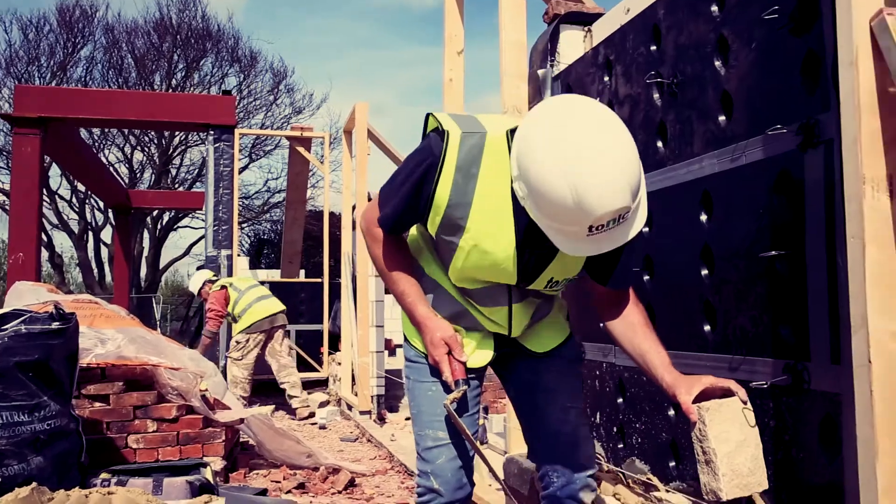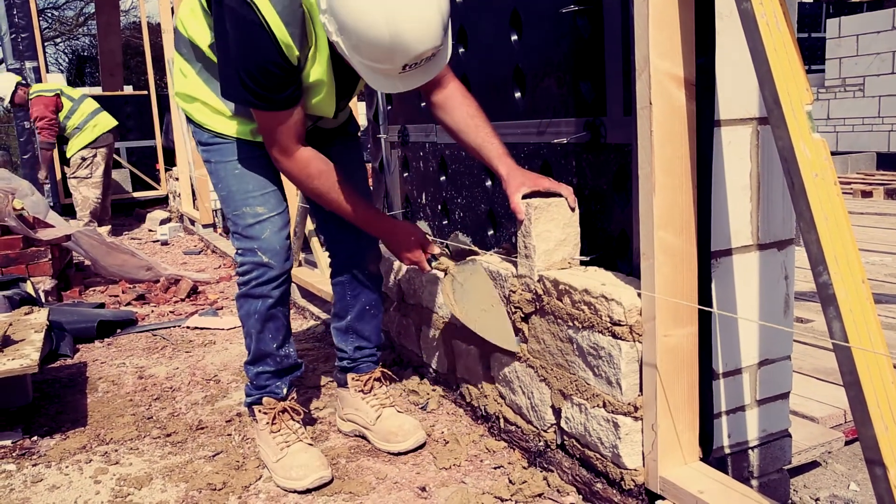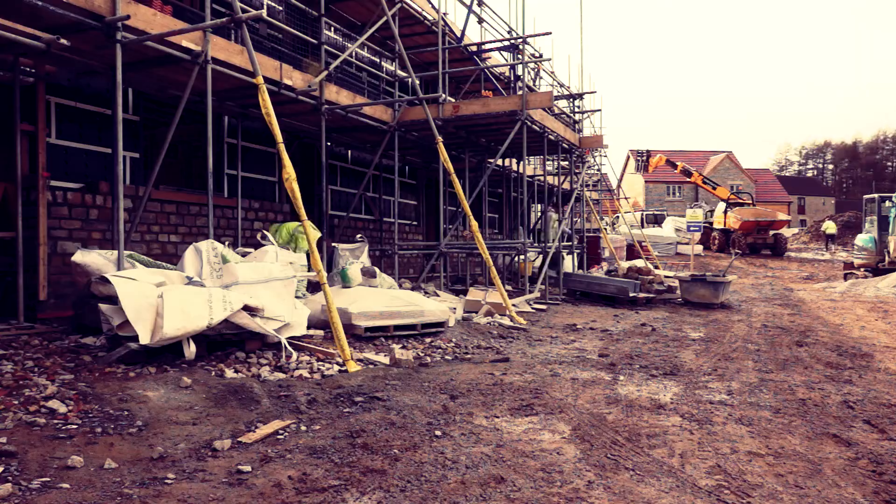There's no contamination from water dropping in the cavity either, so you've got a guaranteed clear cavity. You're building a house that's going to last 200 years — so do it properly.